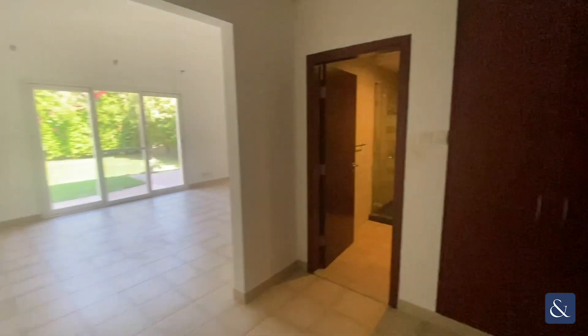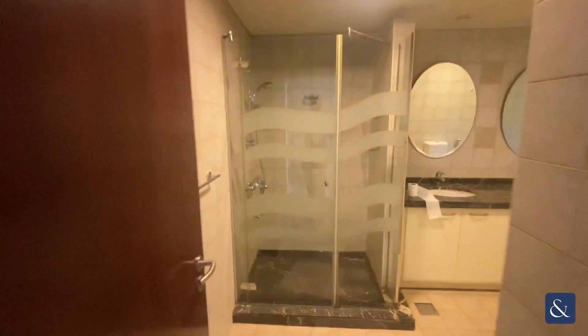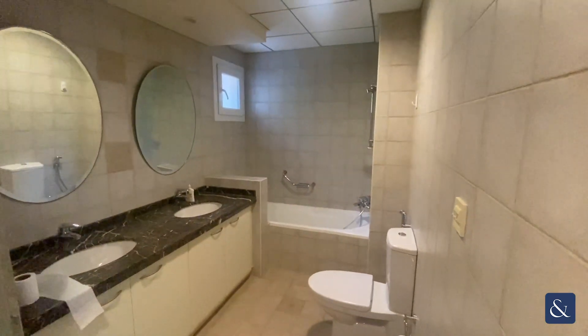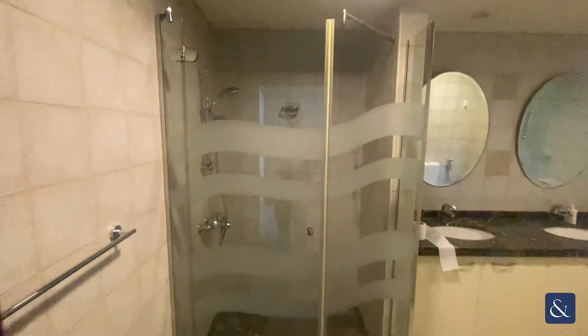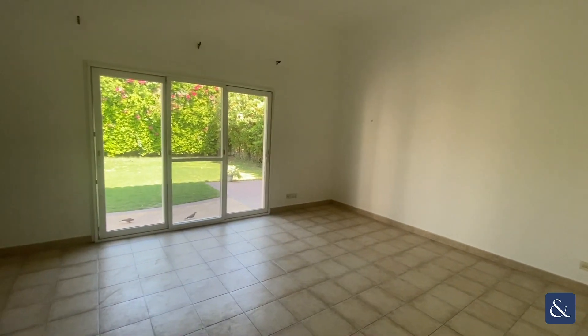And then into the master — the biggest of the four bedrooms. You've got a walk-in storage area and the biggest of the four bathrooms, featuring twin sinks, a bath, toilet, and a standalone shower. And then you've got a very good sized master bedroom.